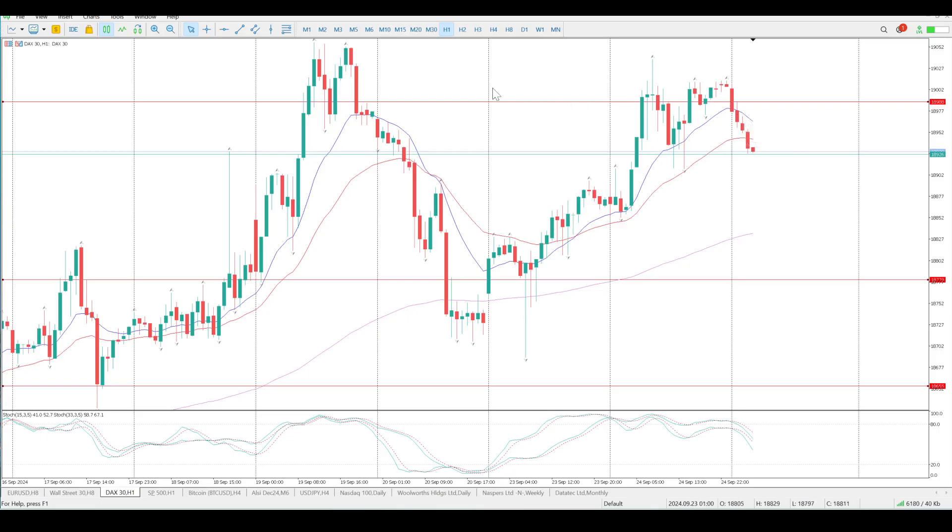What we're looking for is the structure. This pin bar from the rate cut announcement is very much in play. You can see how it was defended yesterday, and we're back at this zone at the moment.